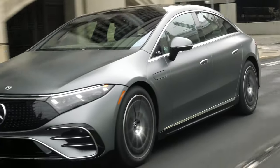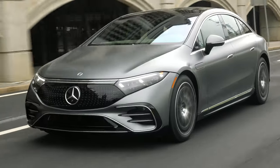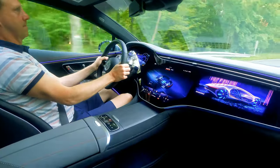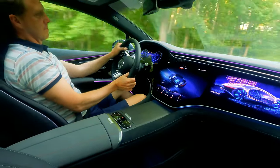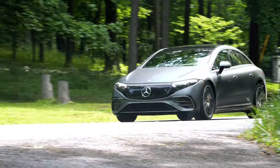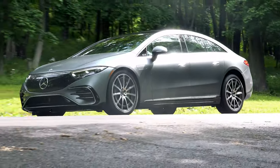I'm all in on electric — I've leased one now for over a year and love it. And this car, though not as stately or attractive as the S-Class it mimics, is an amazing start to Mercedes' electric future. For TestDriveNow.com, I'm Steve Hammes.